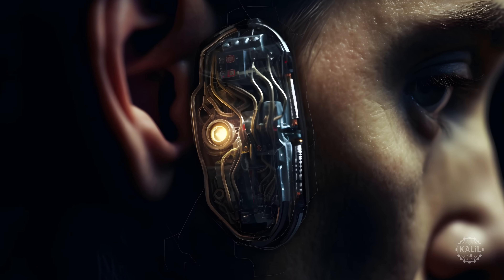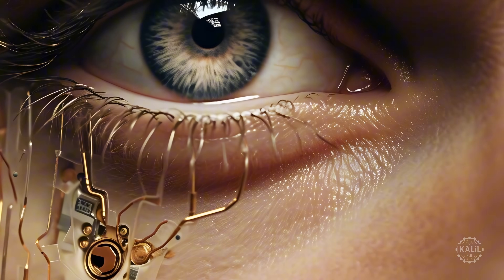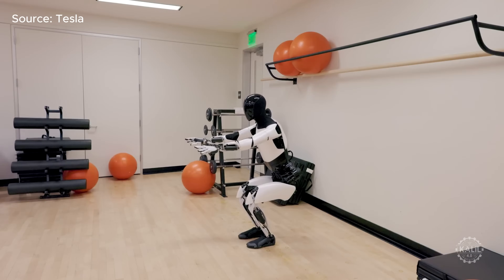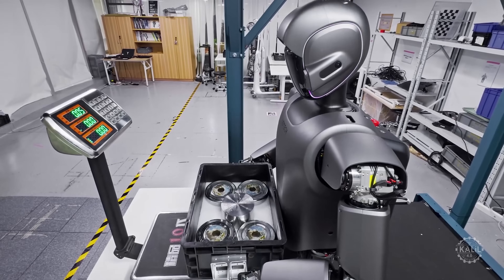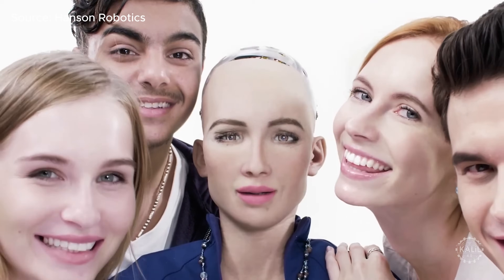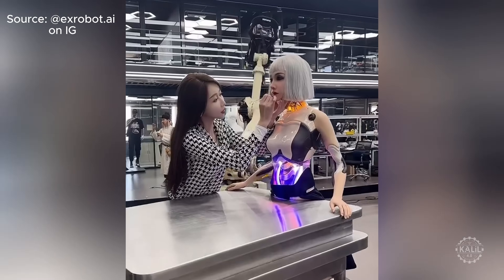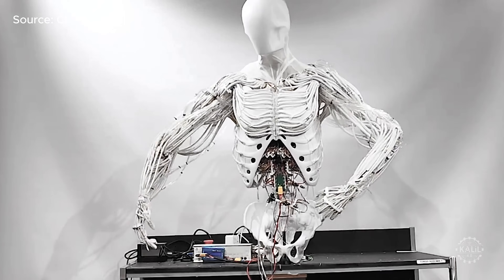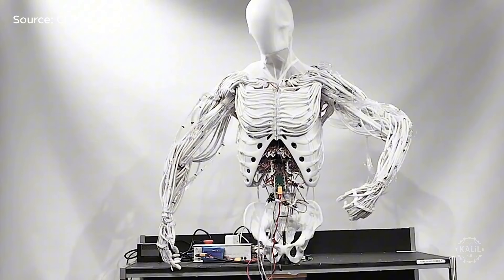Conversely, androids aim to look as much like humans as possible. They have skin, eyes, and hair, and are engineered to mimic genuine facial expressions. Most of the humanoid robots making waves today do not meet the technical definition of android. Exceptions include Sophia by Hanson Robotics, Ameca by Engineered Arts, and hyper-realistic creations by China-based X-Robots. Clone goes a bit further, however, by saying it's working towards synthetic humans.